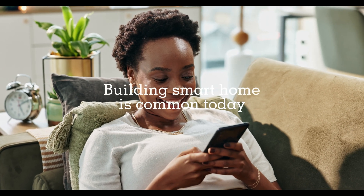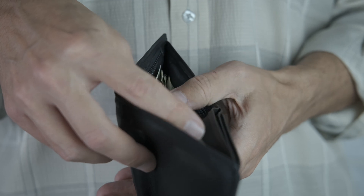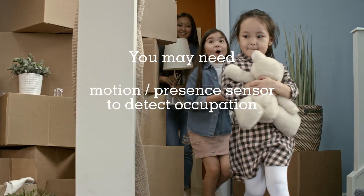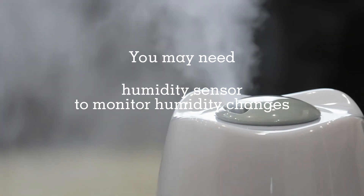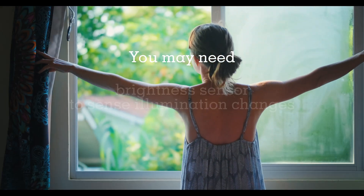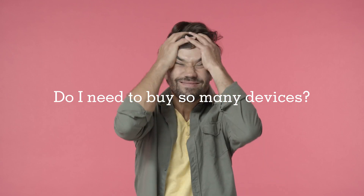Smart homes are becoming increasingly popular, but they can often be expensive and overly complex for the average user. To set up automations, you may need multiple sensors as inputs, such as motion or presence sensors, temperature and humidity sensors, and brightness sensors. Additionally, you may need a universal controller to operate appliances such as your TV or AC. Do we really need to have so many devices?